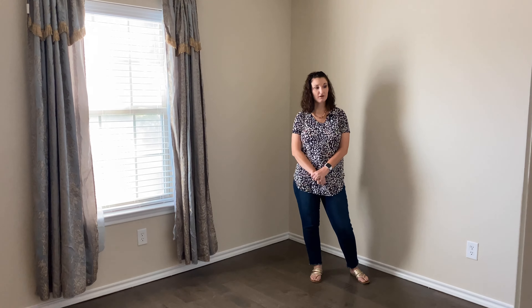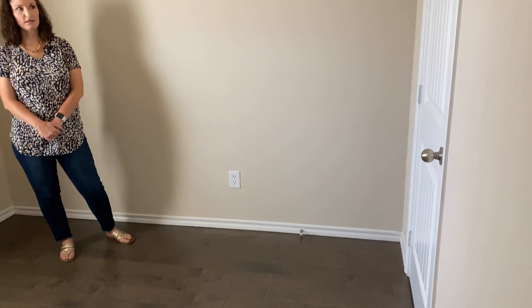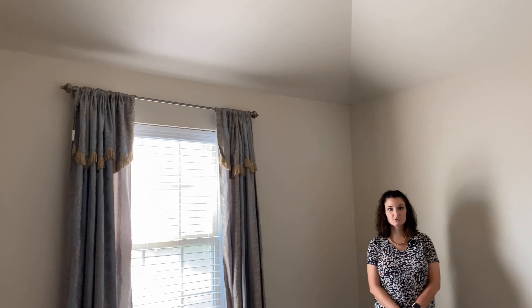This is a great size for a kid's bedroom or even an office. It also has a large closet and a large window that overlooks the front of the house.